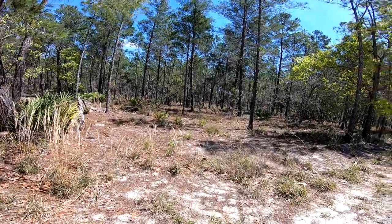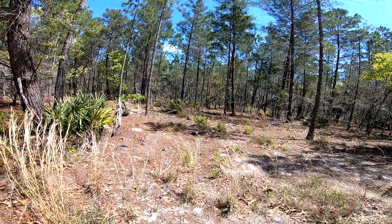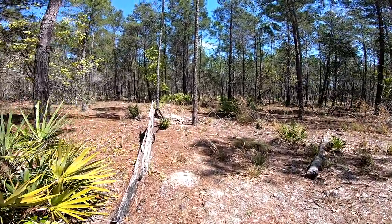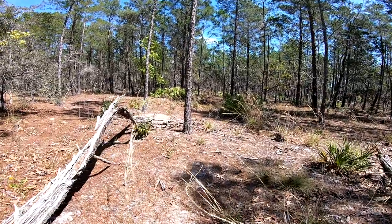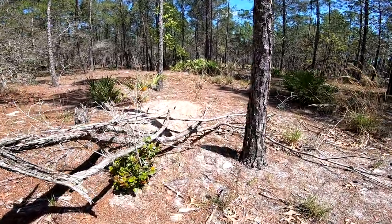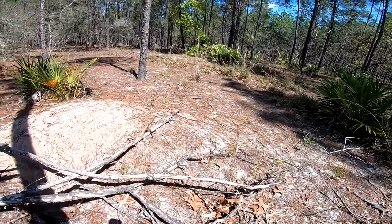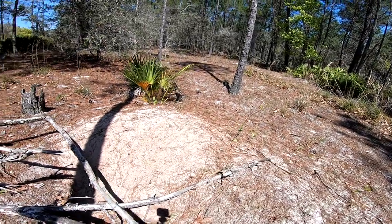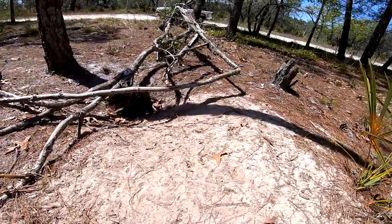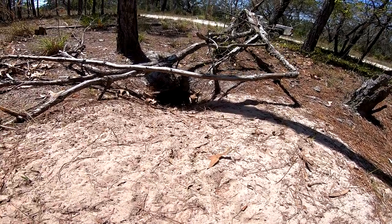All right guys, let's just cruise down this little dirt road right here. I've seen a deer so far and some turkeys, but I just spotted a gopher tortoise. Got a big old hole right here — I think he already went back down in it. He saw me and went back down. Big old tortoise hole right here.